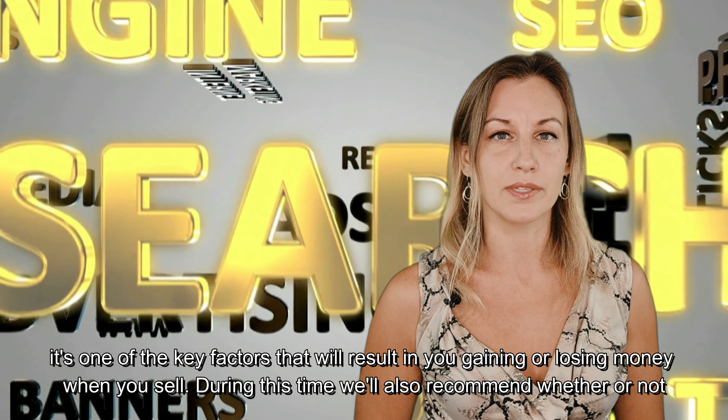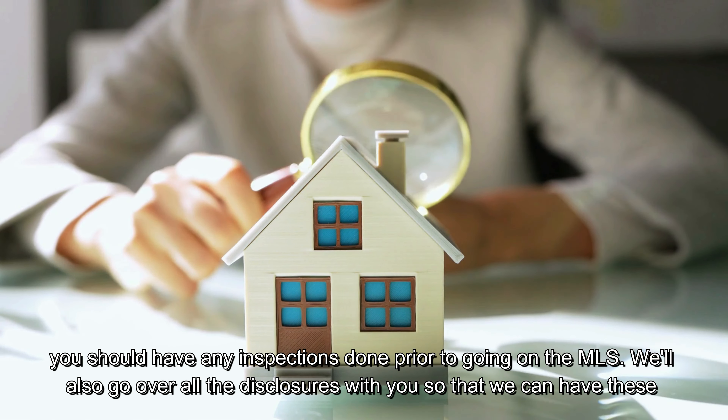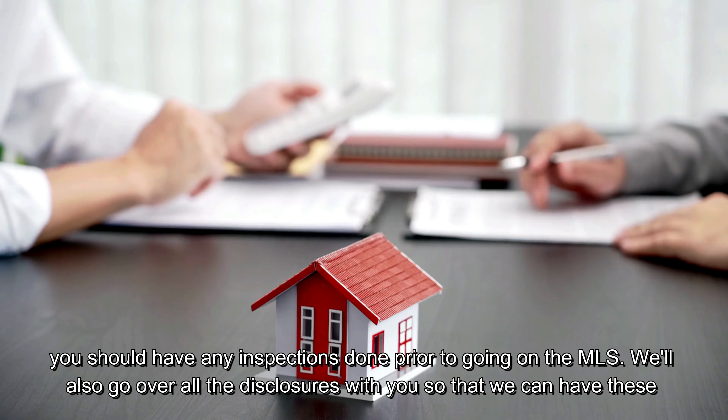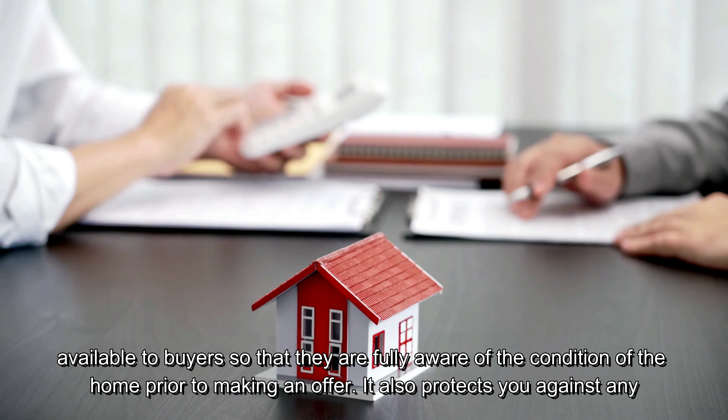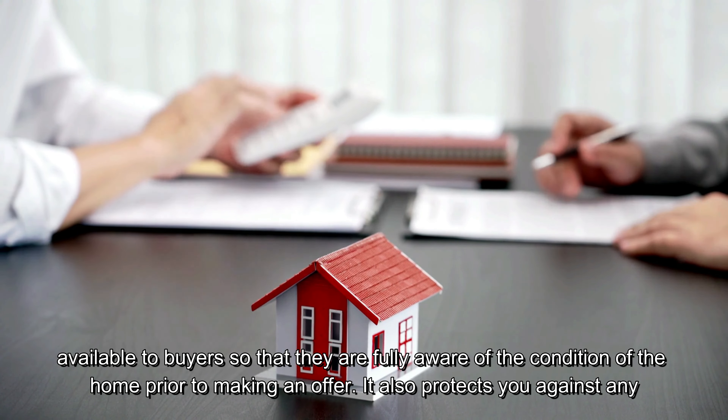During this time, we'll also recommend whether or not you should have any inspections done prior to going on the MLS. We'll also go over all the disclosures with you so we have those available to buyers, who are fully aware of the condition of the home prior to making an offer. This also protects you against any future litigation.